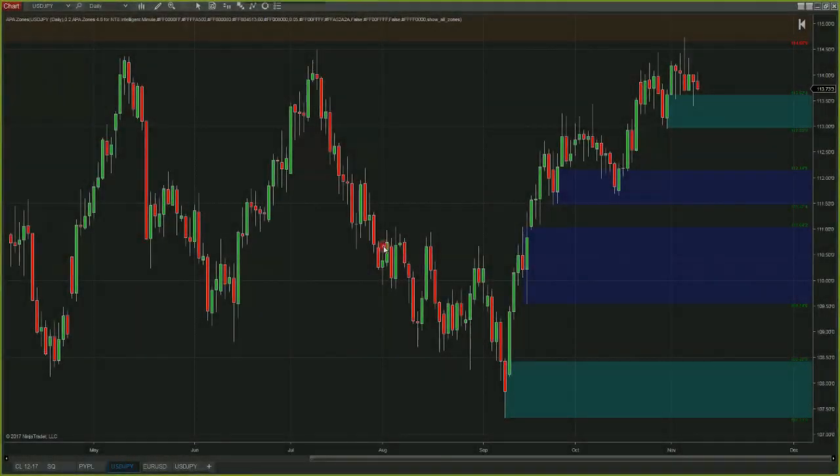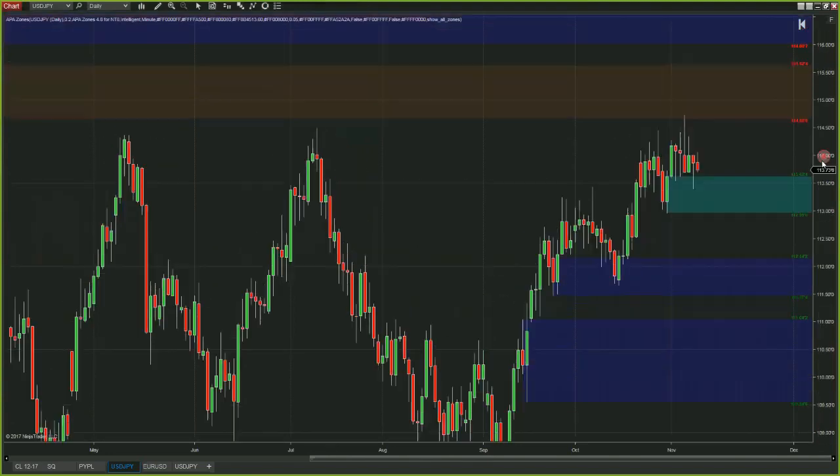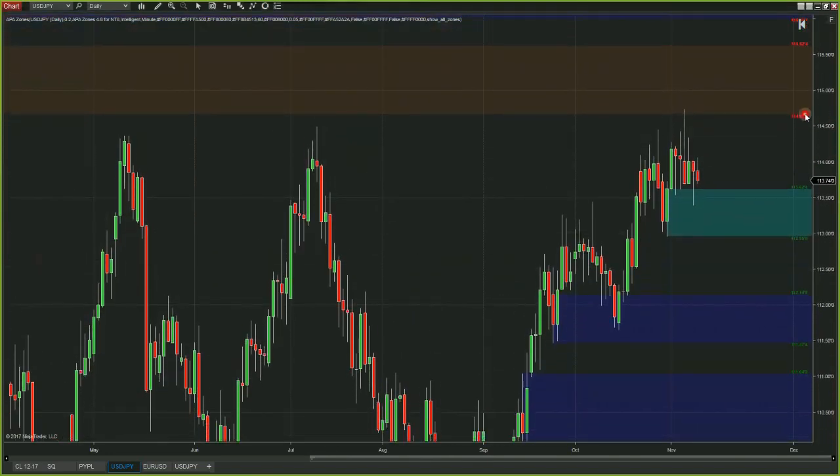Looking at the dollar yen on the daily timeframe, price has come up and touched supply at the $114 area, ranging up to about $115.62. So we are touching supply up here, and we've been jostling around in between old supply and brand new fresh demand. There's a lot of overlap on these bars, and this coming week I don't really see a whole lot happening other than maybe price coming back a little bit lower into demand.